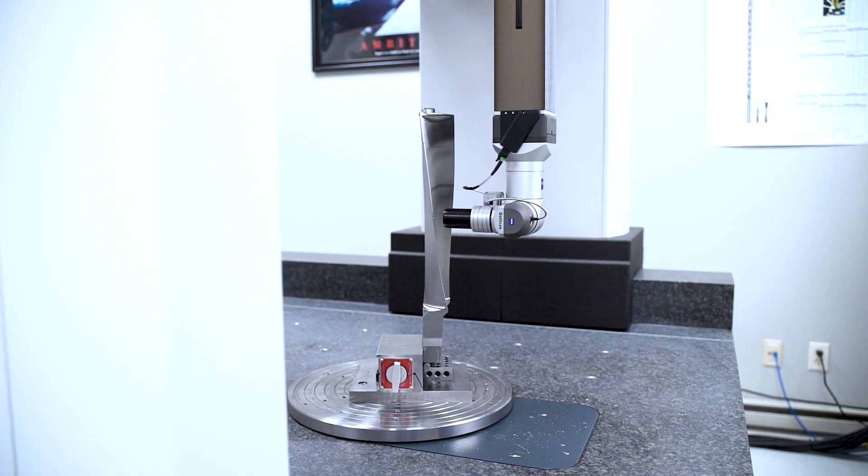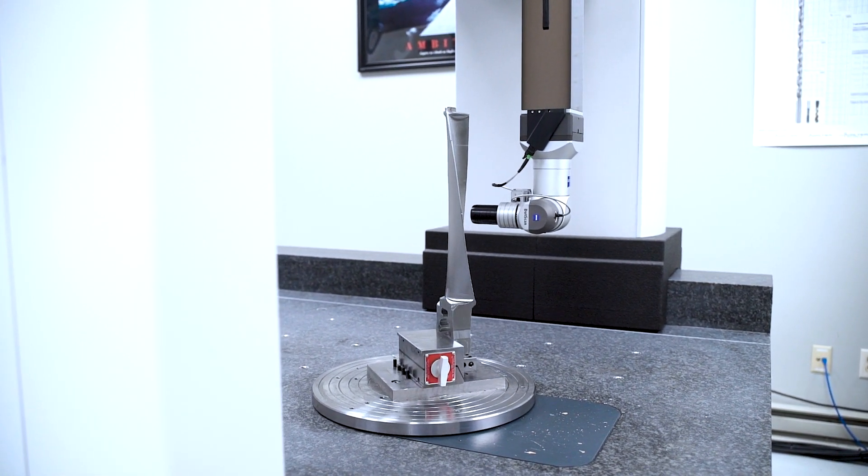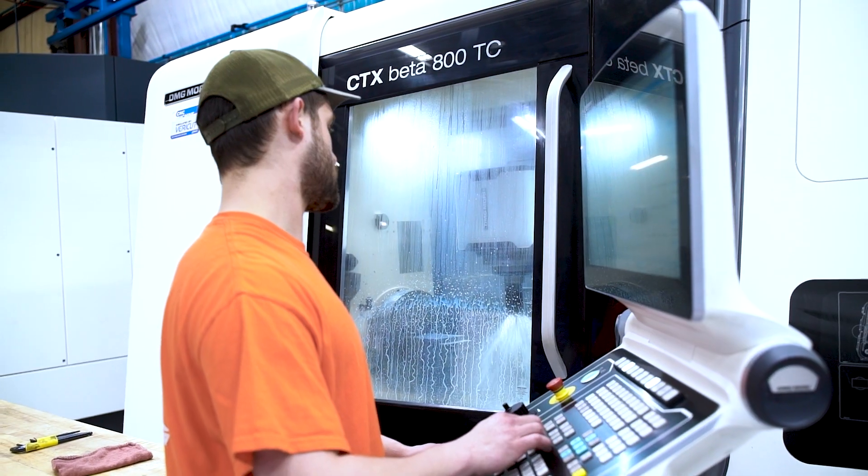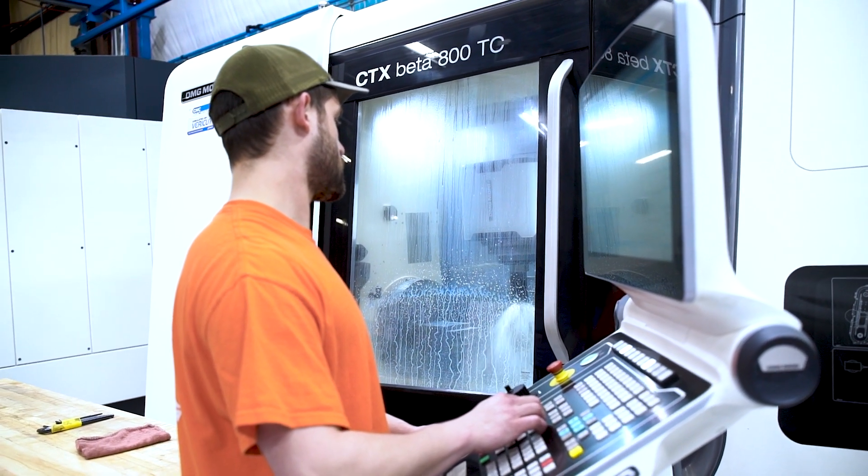The BladePro is specifically designed for turbine blades. It produces a report that we can send to our customers and satisfies their requirements for inspection.